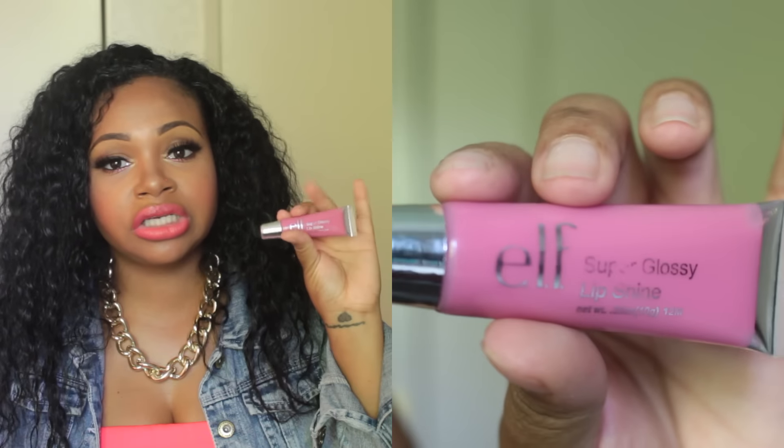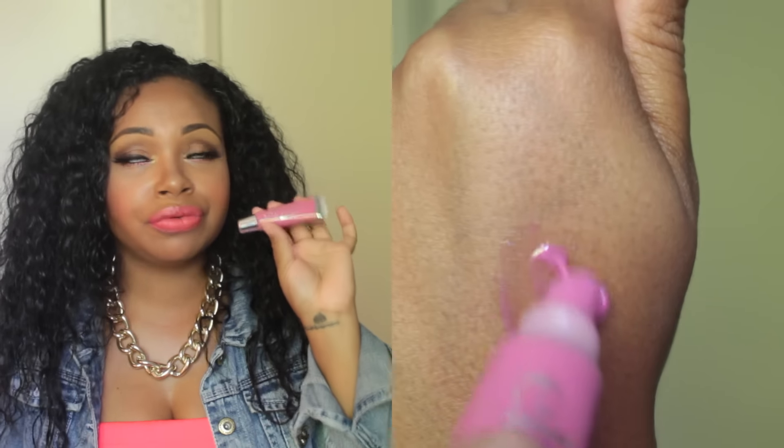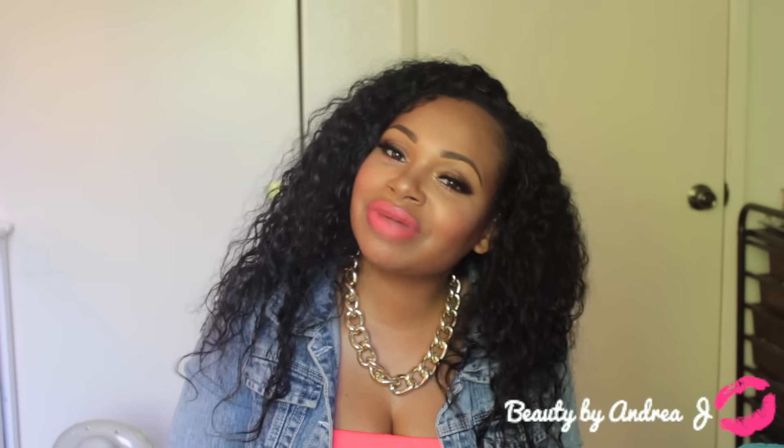Last but not least, I have the ELF Super Glossy Lip Shine in the color French. I really love this — the consistency is perfect, it reminds me of my MAC lip gloss. It's pink but very sheer, so it's not overwhelming. I have to be careful with certain pinks, but I love this stuff. And I think that's about it for my makeup bag! Thank you so much for watching, and don't forget to check out my girl April — all her social media links will be below. See you in my next video!